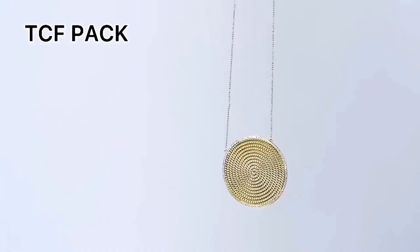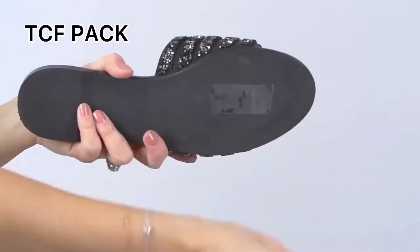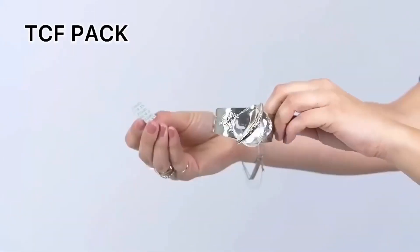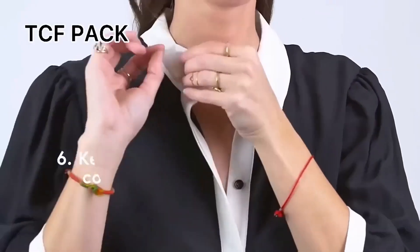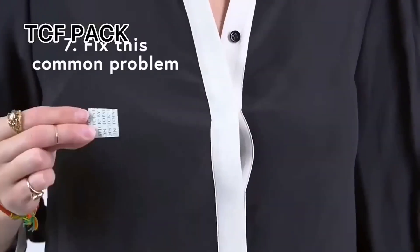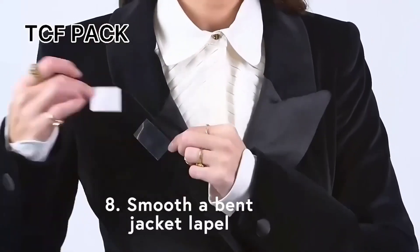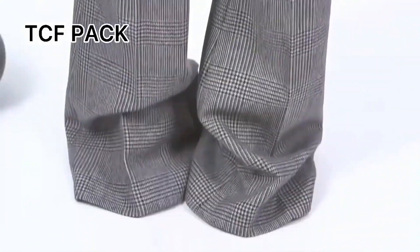Double-sided adhesive tape is always useful in everyday life. With its help, you can fix the details of clothing on the skin, hem trousers to the desired length, hide the gap between the buttons on a blouse, or fasten bra straps. The tape is suitable for all types of fabrics, does not leave traces after use, and does not cause irritation on the skin. It is transparent, so its use will remain unnoticeable.